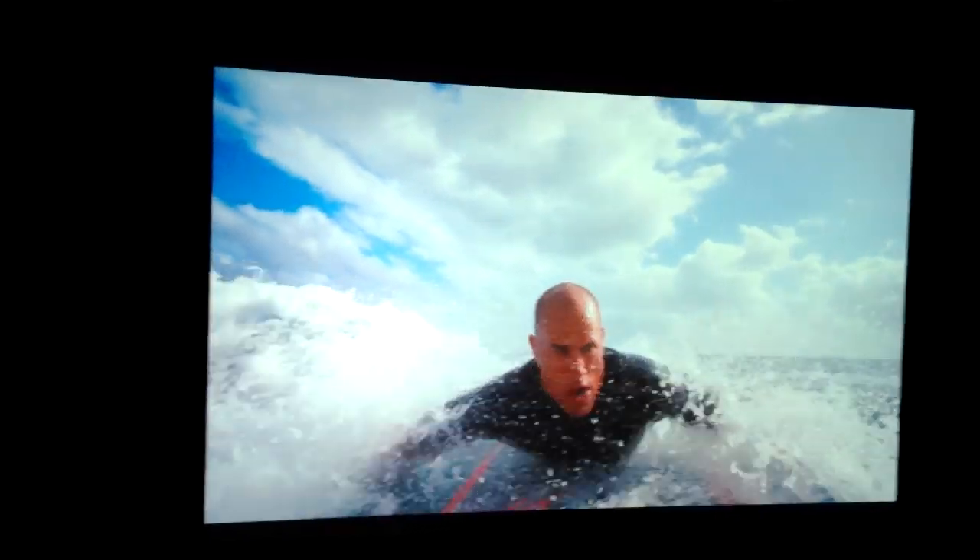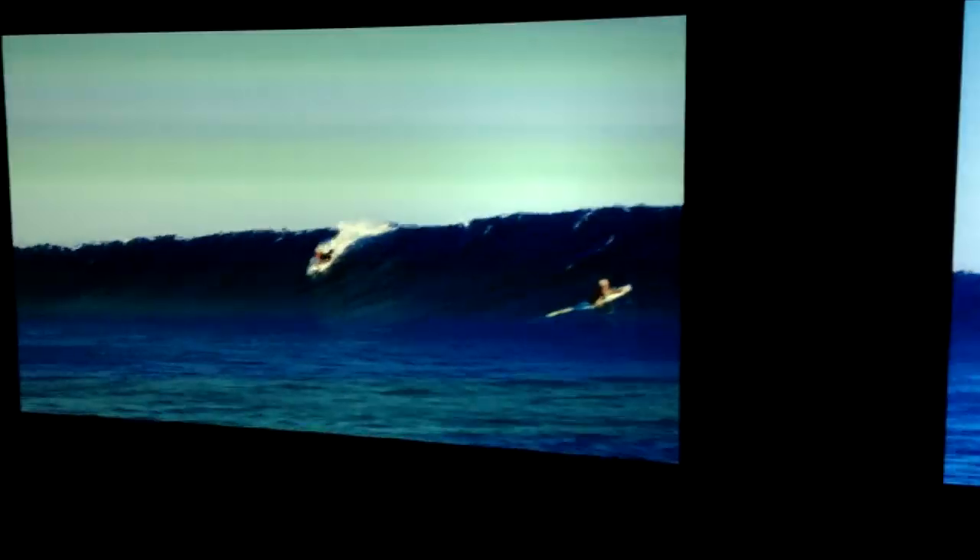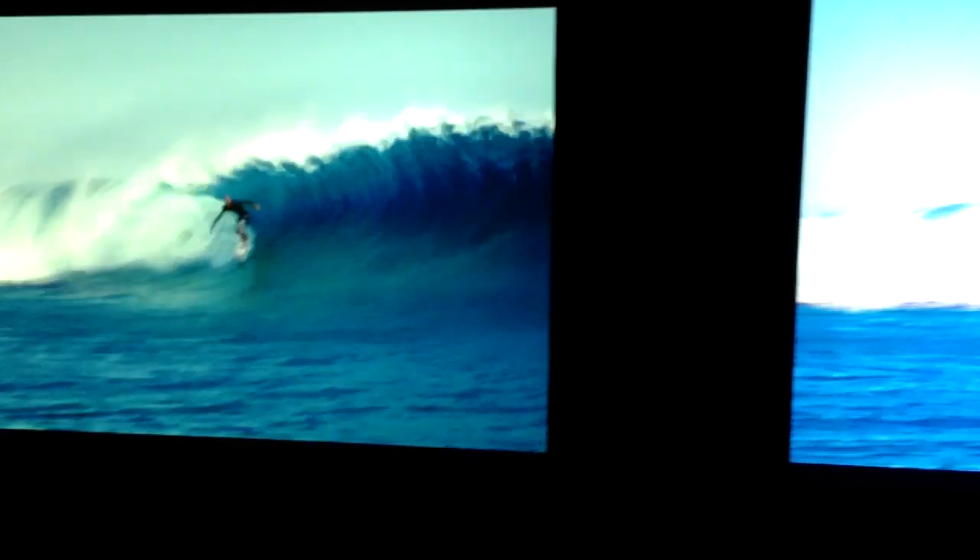What that means to the user is that the projector on the right is going to have much, much brighter colors. So for videos, for photographs, for graphics, for anything with color information, those colors are going to be much brighter on the three-chip system.